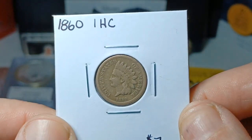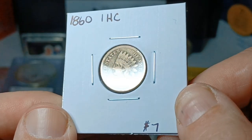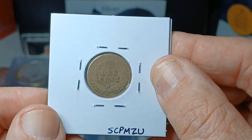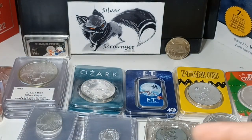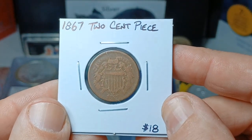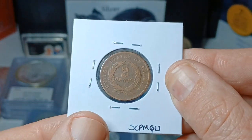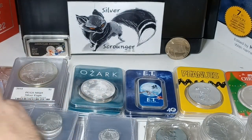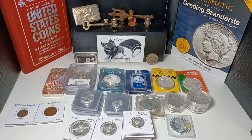Then we have an 1860 Indian head cent — really nice, an earlier date, I think the third or fourth year they were minted. It's low grade but still a great early Indian head cent. And then an 1867 two-cent piece — I'd say that's in VG condition. I love these odd denomination coins; they're really cool, so I always try to pick those up.